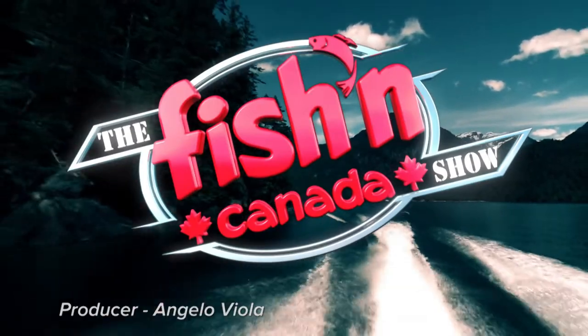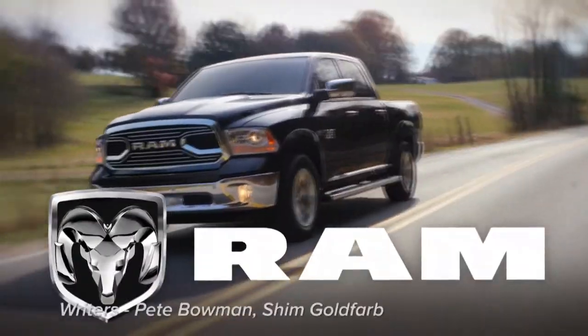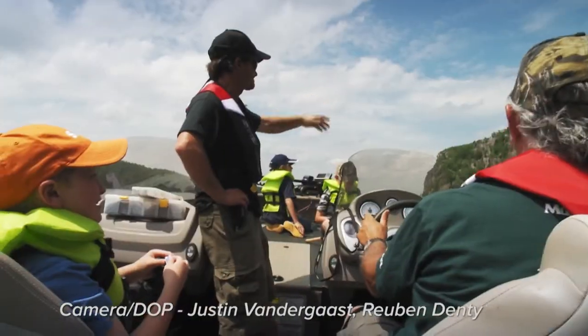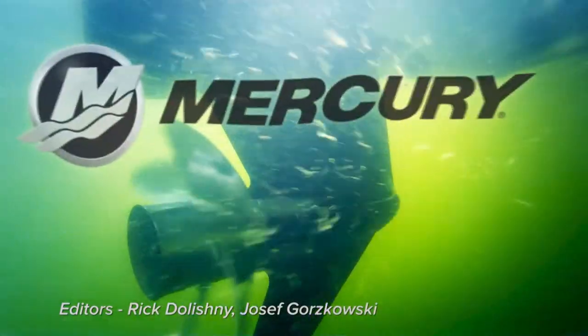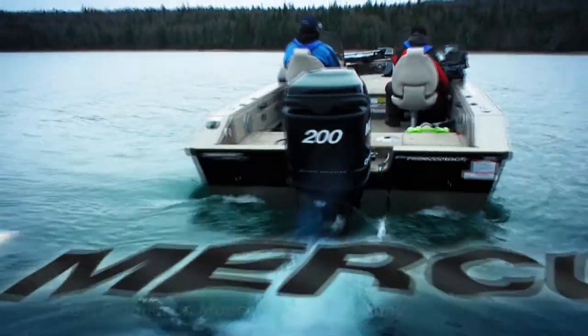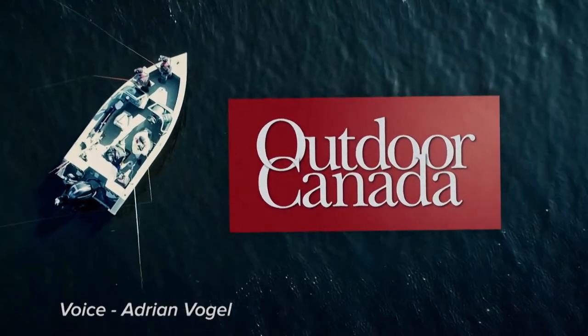The Fishin' Canada Show, brought to you in part by Ram Trucks — nothing works harder than a Ram; Stearns, trusted on the water since 1952; Mercury Outboards, number one on the water; and Outdoor Canada, Canada's only national fishing and hunting magazine.